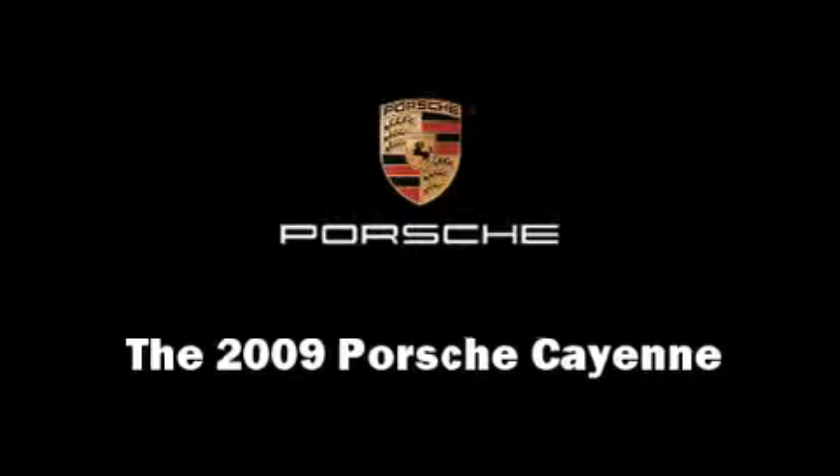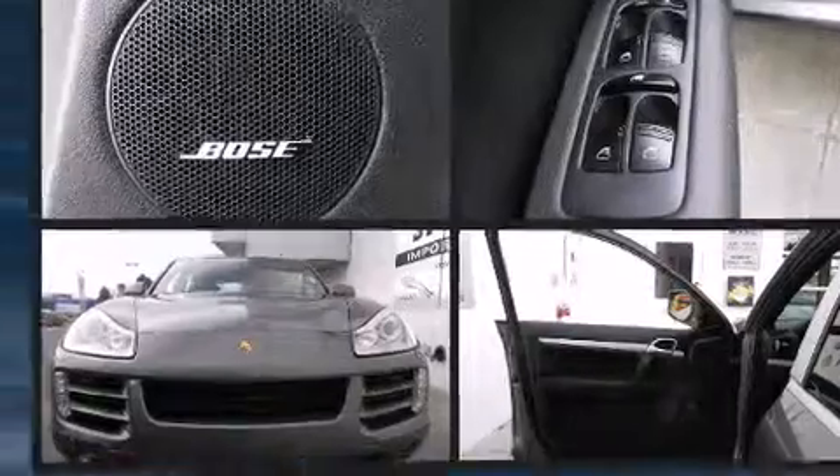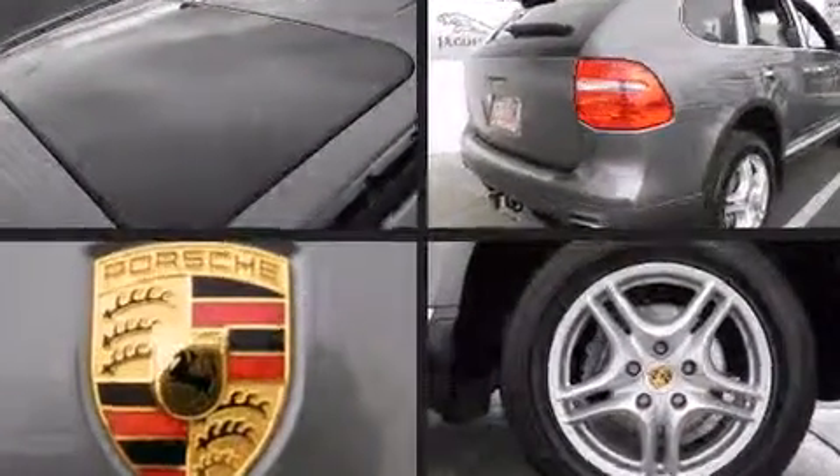The 2009 Porsche Cayenne. With less than 20,000 miles on the odometer, this four-door sport utility vehicle prioritizes comfort, safety, and convenience.